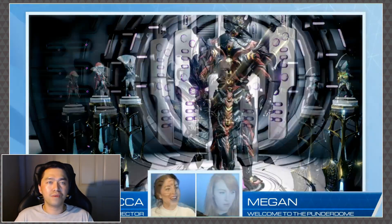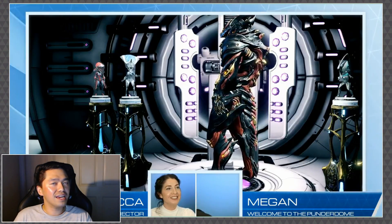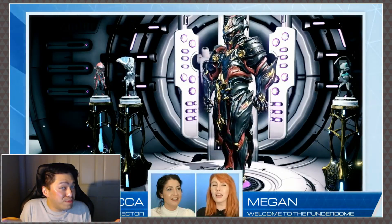Number one, are you loving the Chroma Prime redesign? Are you loving the liberties that DE is taking with their art department to kind of change things up? Because the original primes really do feel like they look a little bit dated compared to the newer primes that are out there. Not saying they should go back and redo all the old primes, but you know, Frost Prime is kind of hurting — give him a little bit of love, that would be nice.